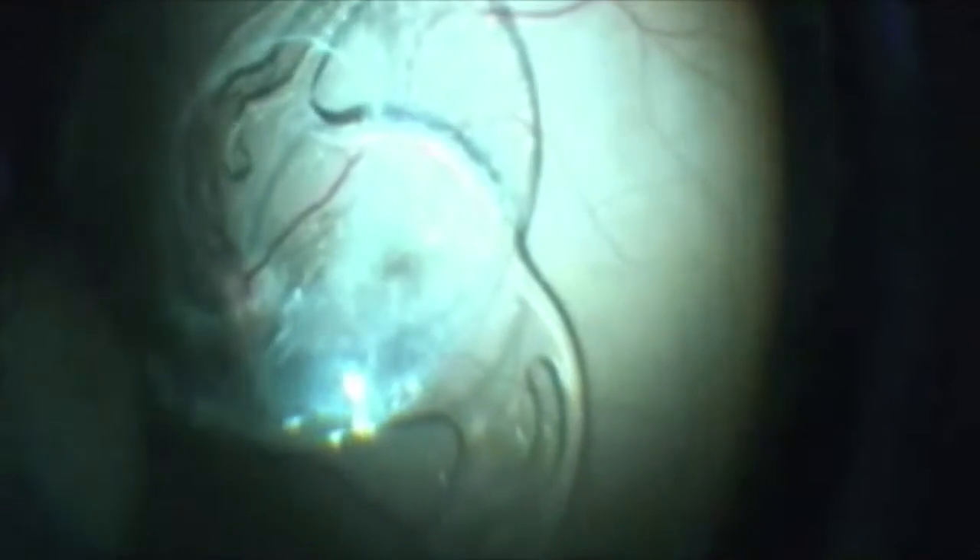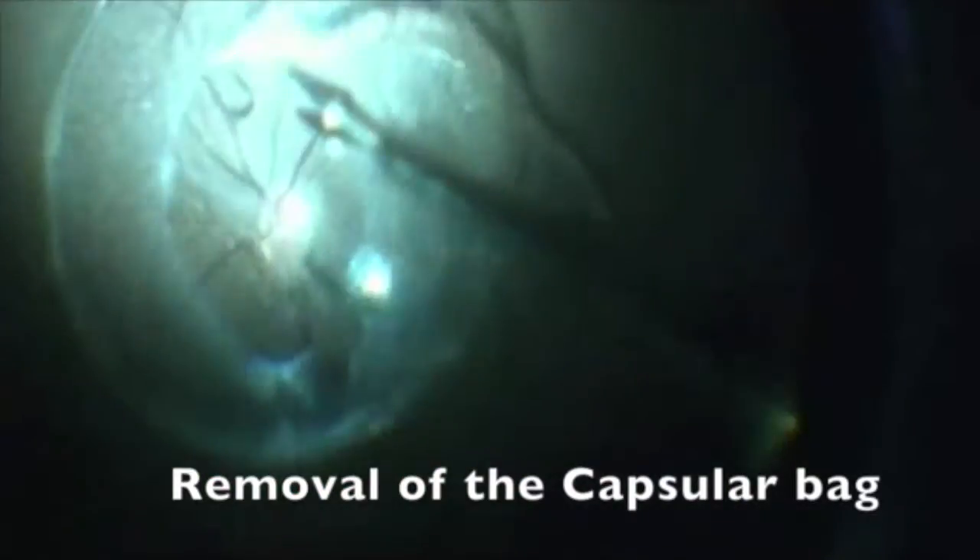But not all faults are bad. To our surprise, we now see the capsular bag floating and the IOL independent of each other. Despite the absence of an IOL, a taut capsular bag is seen.